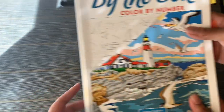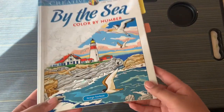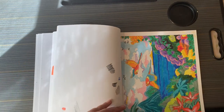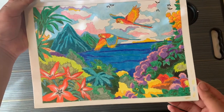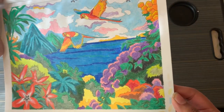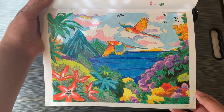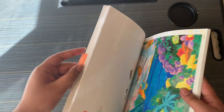Next is Creative Haven Color by Number by Doors to Fixus. I decided to do a page in here and was determined to finish it — it turned out so pretty. I did it with Prismacolor colored pencils and I think it turned out very well. It's like a shimmery bunny — so smooth and pretty.